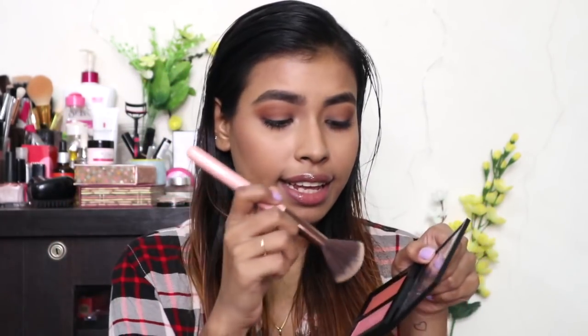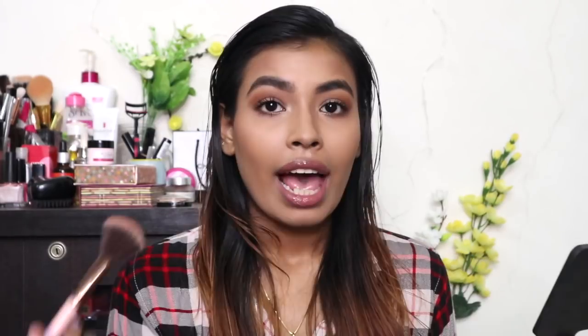The shade Rose will provide variation, so I'm going in from the apples of my cheeks towards the high cheekbone, starting from the apple. Oh, these are so pigmented! I took a really tiny amount and tapped off the excess, and still there is a lot of pigment going onto my face — it's kind of too much.